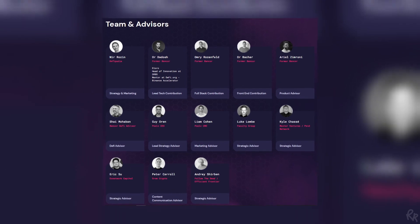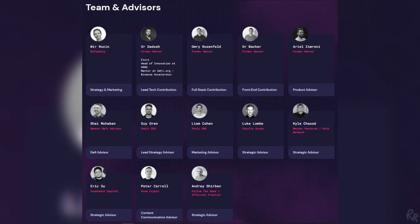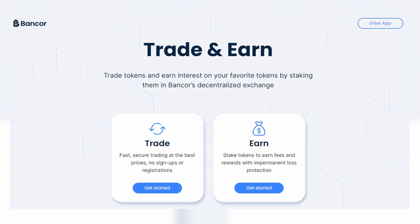The core team consists of 13 people who are listed on the website, but without hyperlinks to their LinkedIn profiles, making researching them a little harder. Their CEO is Nir Rosen and most of the team is from the old Bancor team — a fully decentralized project that allowed users to trade tokens and earn interest by staking them in Bancor's decentralized exchange. Unfortunately, the website does not offer LinkedIn profiles or any other company links, so you'd have to do your own due diligence using public sources.